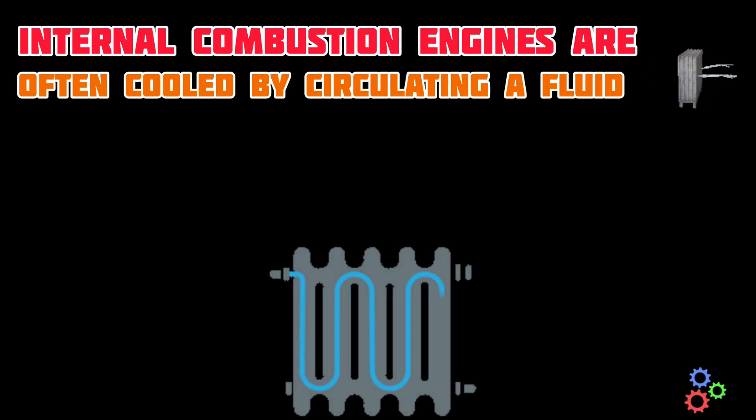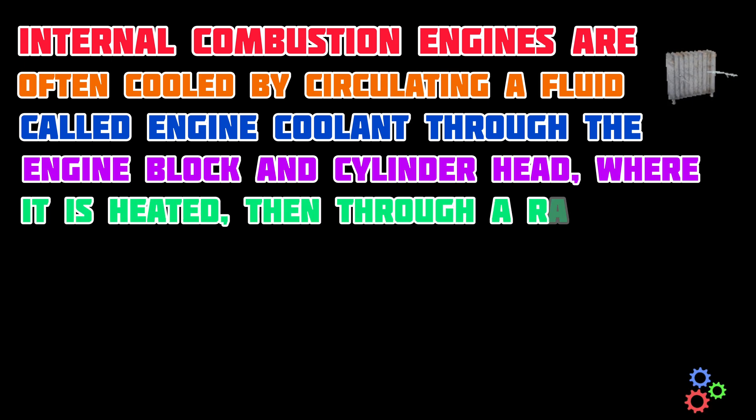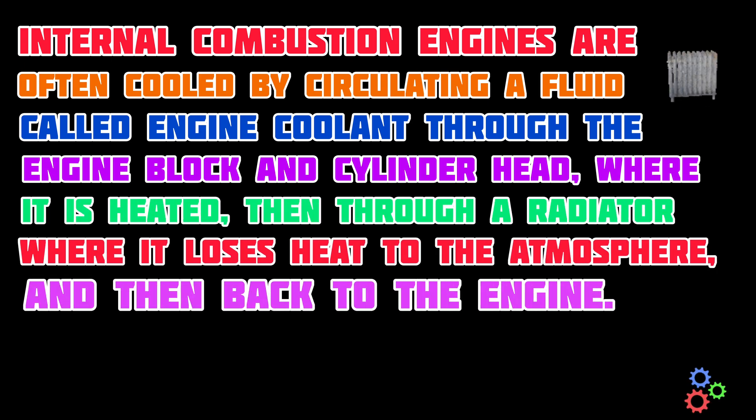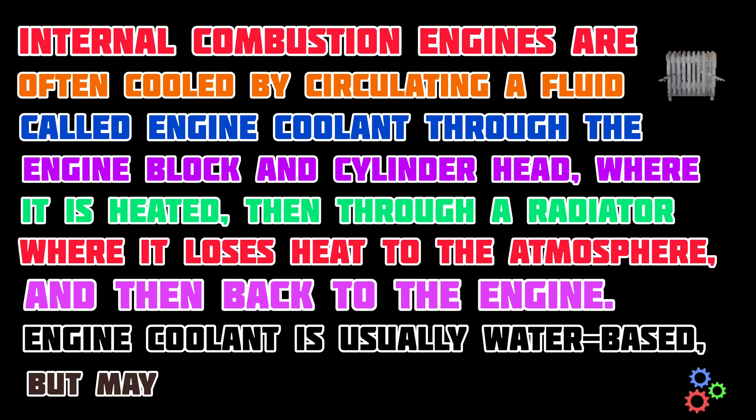Internal combustion engines are often cooled by circulating a fluid called engine coolant through the engine block and cylinder head, where it is heated, then through a radiator where it loses heat to the atmosphere, and then back to the engine. Engine coolant is usually water-based, but may also be oil.